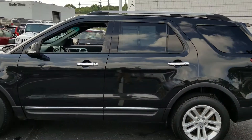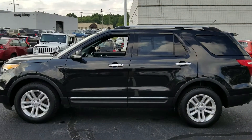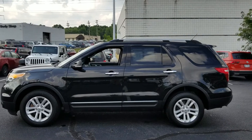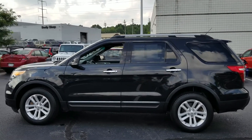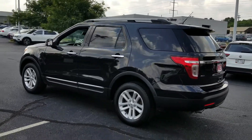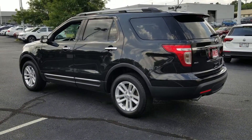Here's a profile view of the vehicle. What a good-looking SUV.